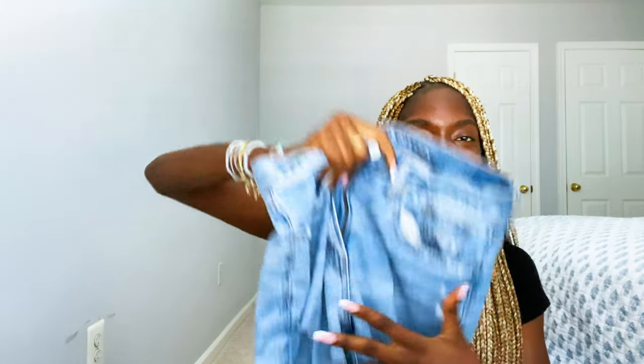We're going to start with American Eagle slash Aerie. The first thing I got were these jeans. Super cute. They're called the baggy straight jeans. If I can find the links for the things, I'll put them in the description. That was the only thing I got from American Eagle.